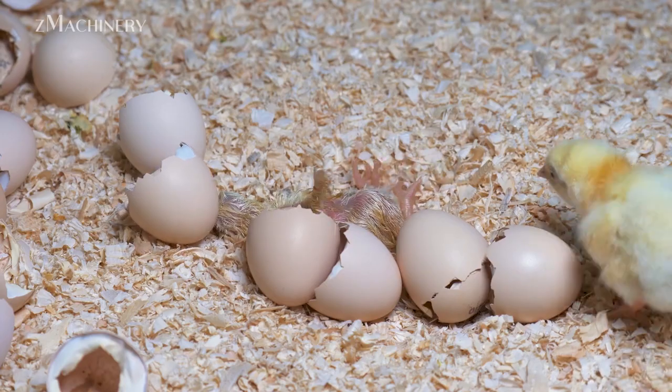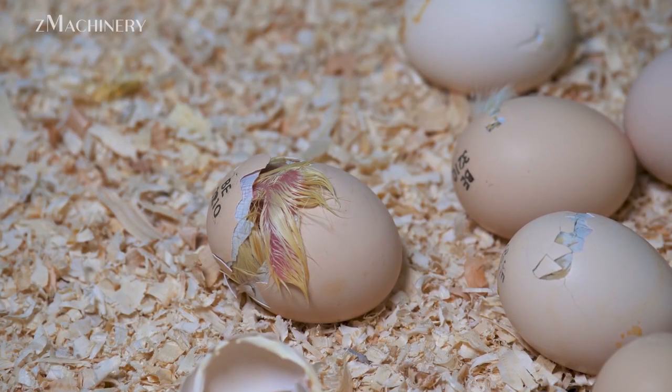For farms raising millions of birds, healthier chicks from day one mean higher overall productivity and profit.